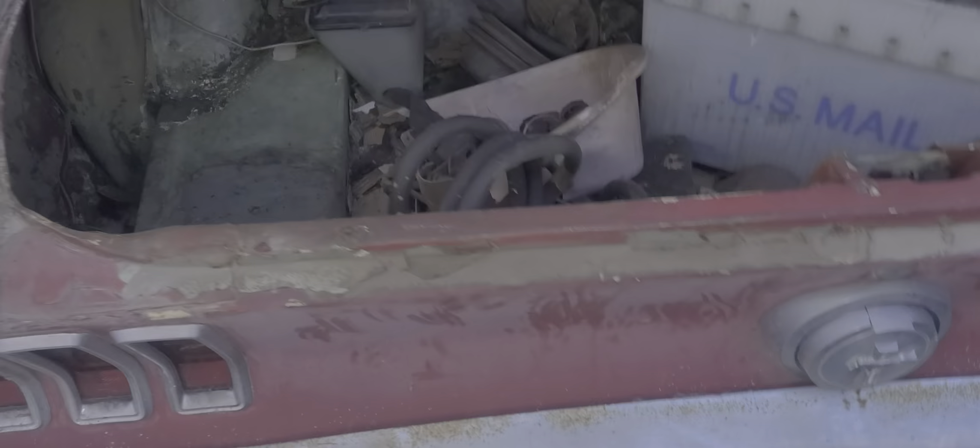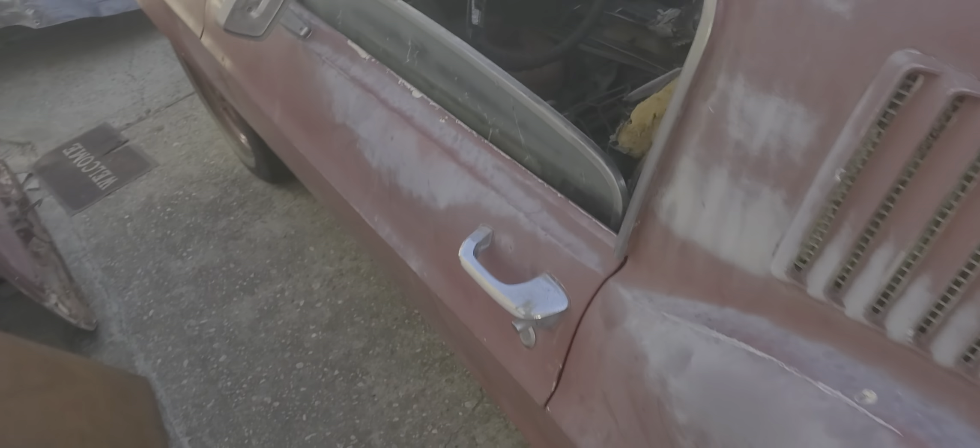Last year registered was 1991. Still has original California plates, front and back.